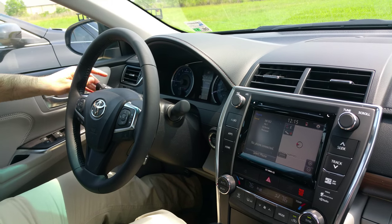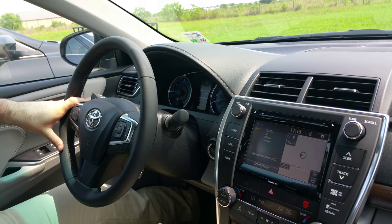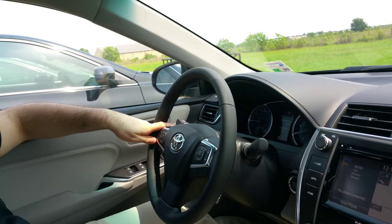Hi, this is Clay again from Lake Charles Toyota, and I'm here once again with Joey LeBlanc. We are sitting inside of a 2016 Camry XLE and we wanted to show you something pretty cool.